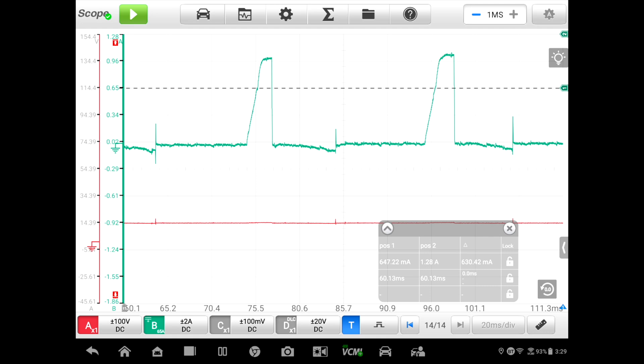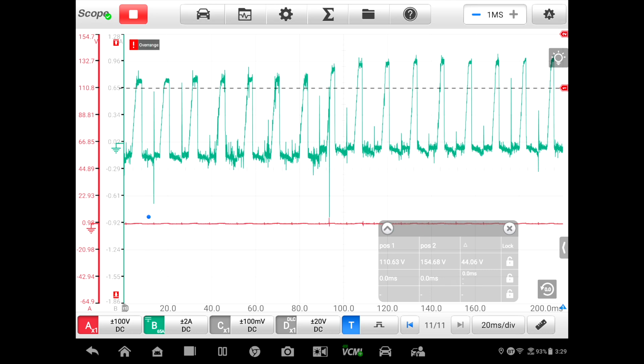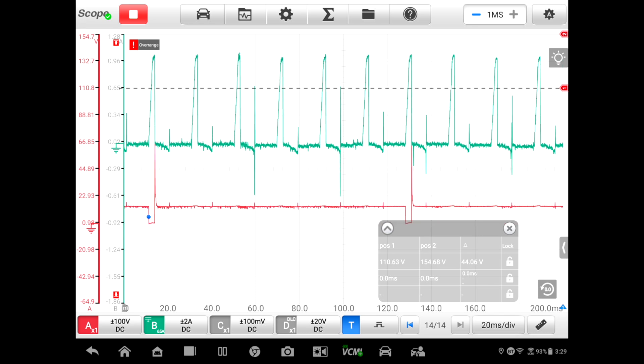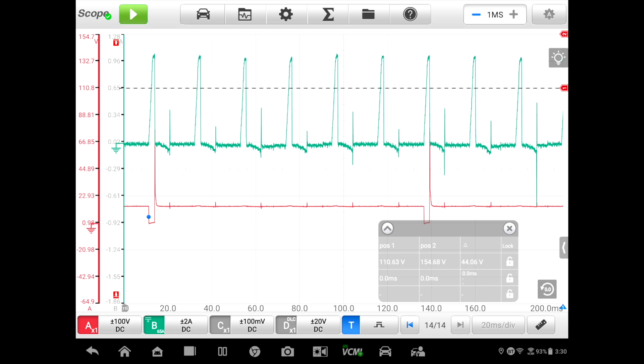We go ahead and remove the bug — the resistor — and plug the injector back in, restart the vehicle, re-run the scope, and you can see that the pattern is now back to normal.